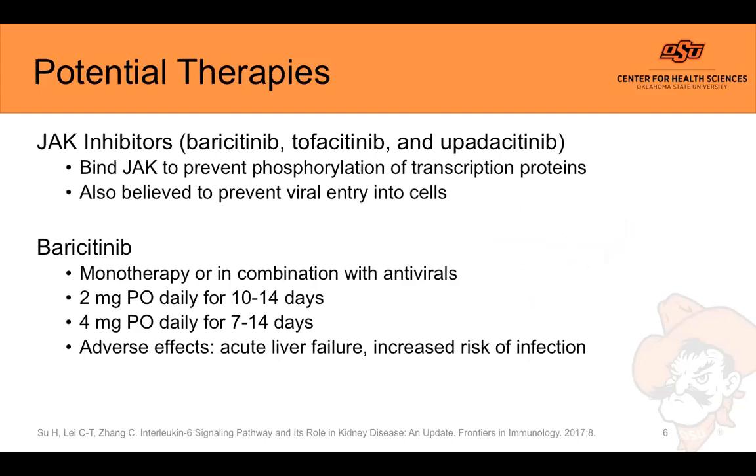For JAK inhibitors, they work inside the cell to prevent Janus kinase from phosphorylating transcription proteins, halting gene expression and stopping the release of more cytokines. Janus kinases are also believed to play a role in the endocytosis of some viruses, including COVID-19. Some receptors thought to be a mechanism of viral entry — like the angiotensin converting enzyme 2 receptors — use JAK-STAT as the phosphorylating agent after the virus binds. Theoretically, by inhibiting these kinases, we can reduce the amount of viral entry into cells.